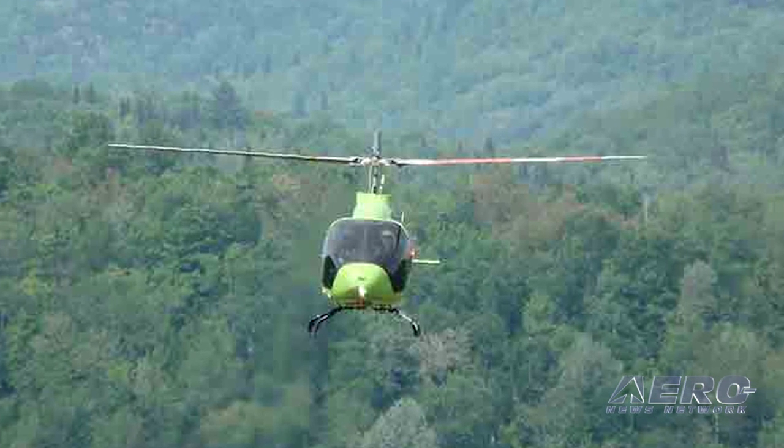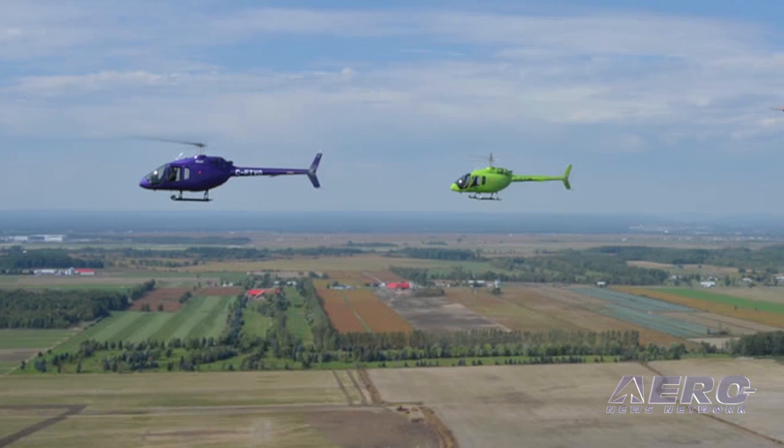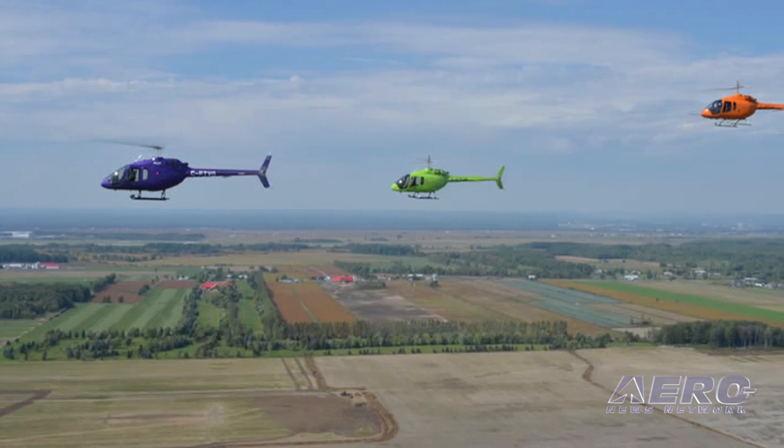Bell has become a very good customer for us. They're also using a number of our inverters, both for special missions power in the cabin of the helicopter and for avionics. We provide some inverters that do both. And of course they love our USB chargers too — they're installing those in the helicopters as well.